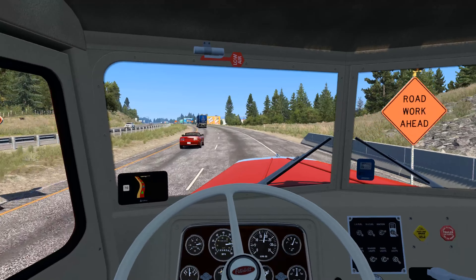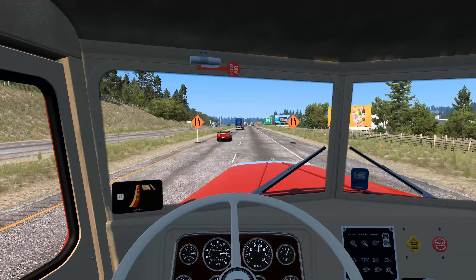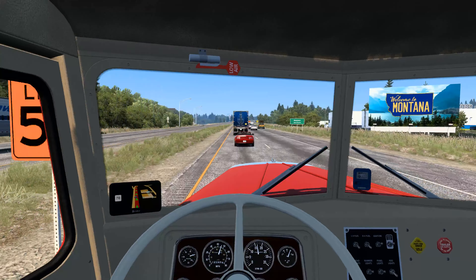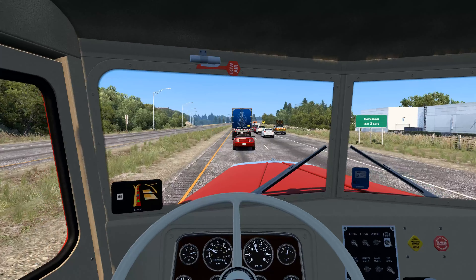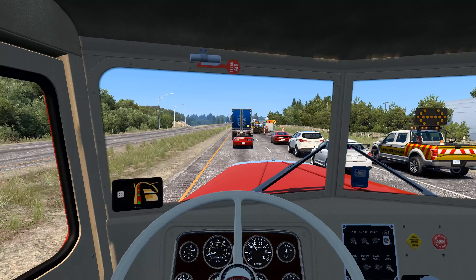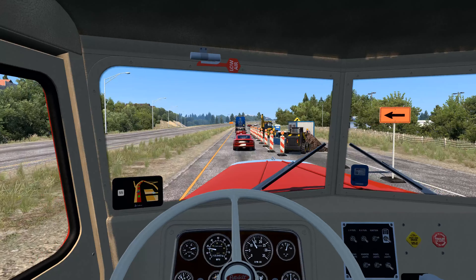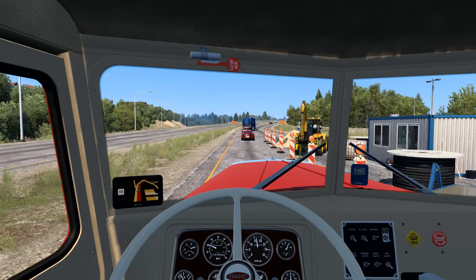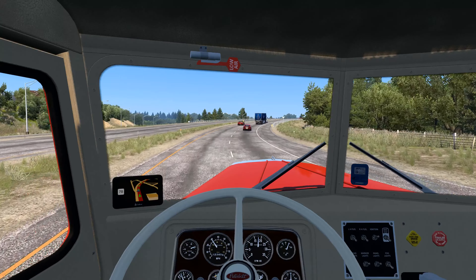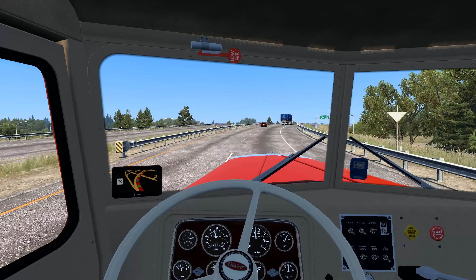We're coming up on some construction works. It's a shame to lose all this speed, but I'm going to have to. Also worth noting — this truck only has two mirrors. I don't have hood mirrors and I don't have wide-angle convex mirrors, so I've got to move my head around a lot to see what's behind me or next to me. That's something you don't always appreciate with modern trucks that have hood mirrors or wide-angle mirrors.